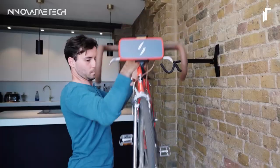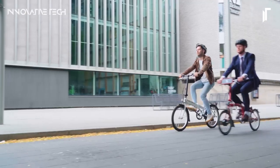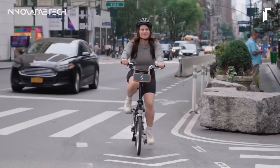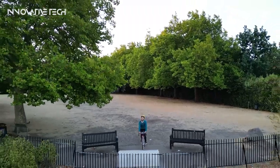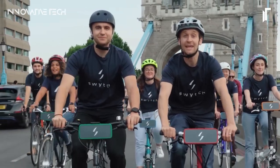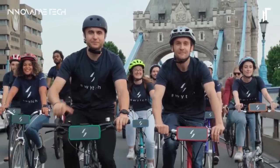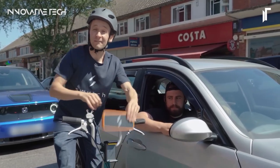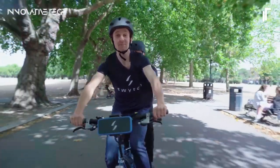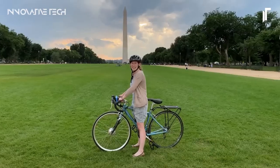With its compact design and lightweight construction, the Switch Kit is perfect for urban commutes, leisurely rides, or challenging trails. Say goodbye to range anxiety as this kit empowers you to pedal farther, conquer hills, and explore with newfound ease. The Switch Kit revolutionizes the cycling experience by providing an accessible and efficient means of electrifying your beloved bike. Gone are the days of needing to invest in a dedicated e-bike — now you can enjoy the benefits of electric assistance at a fraction of the cost. Whether you're a city commuter seeking a smoother ride or a trail enthusiast looking to tackle tougher terrain, this kit adapts effortlessly to your needs.